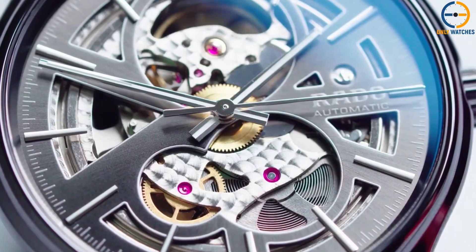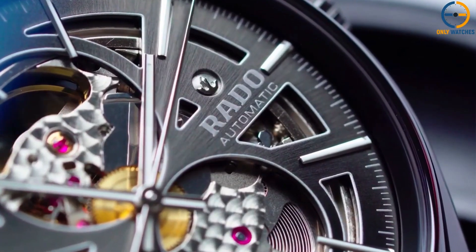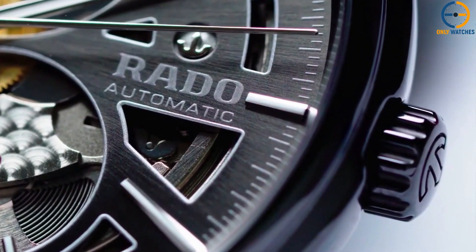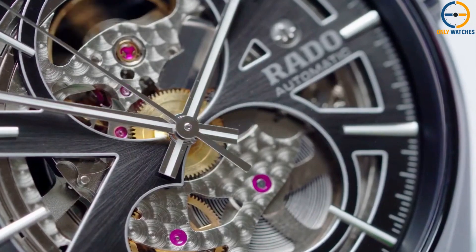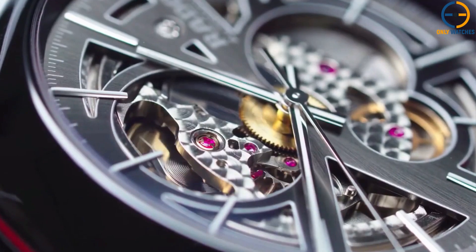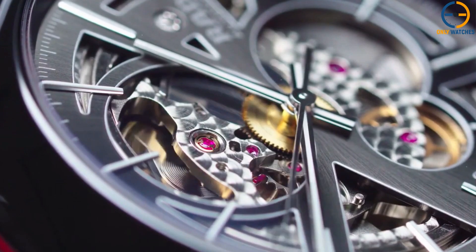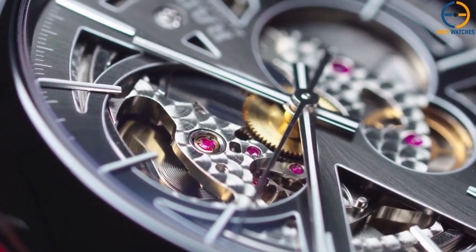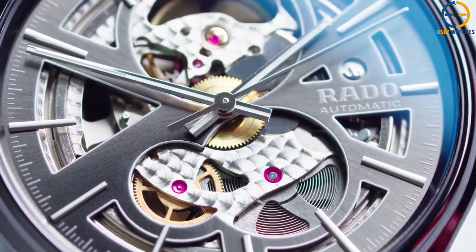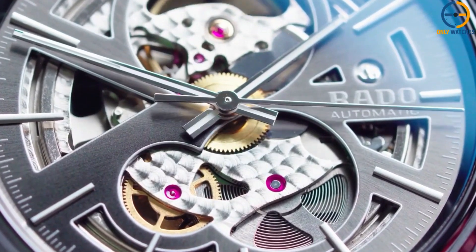The dial — or more accurately, the mechanism — is the focal point of this timepiece. You can see the automatic movement in action via the large cutout on the dial, which also features luminescent hour markings and hands. Those who appreciate fine mechanical workmanship will love this function, and it is sure to be a hit with watch collectors. On top of that, it features a see-through case back so you can see the movement from any angle. A sapphire crystal rests atop the casing, and the watch has a water resistance of 50 meters.